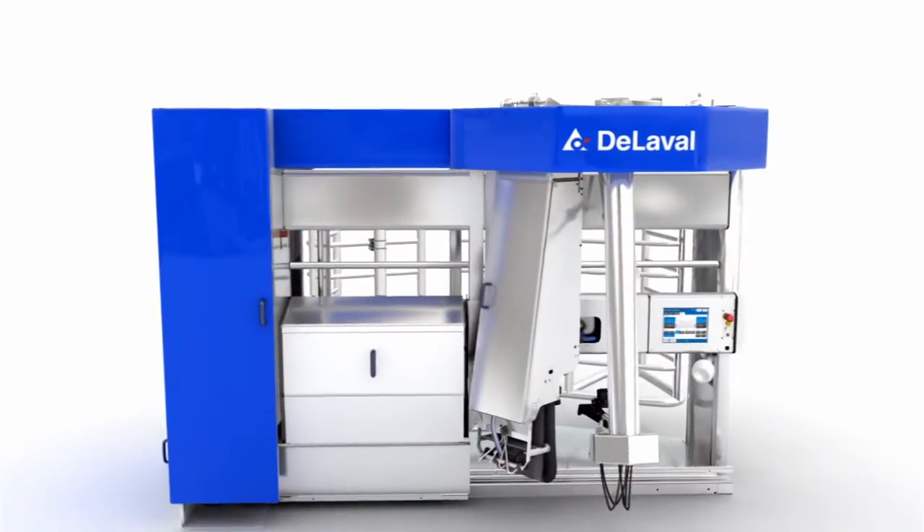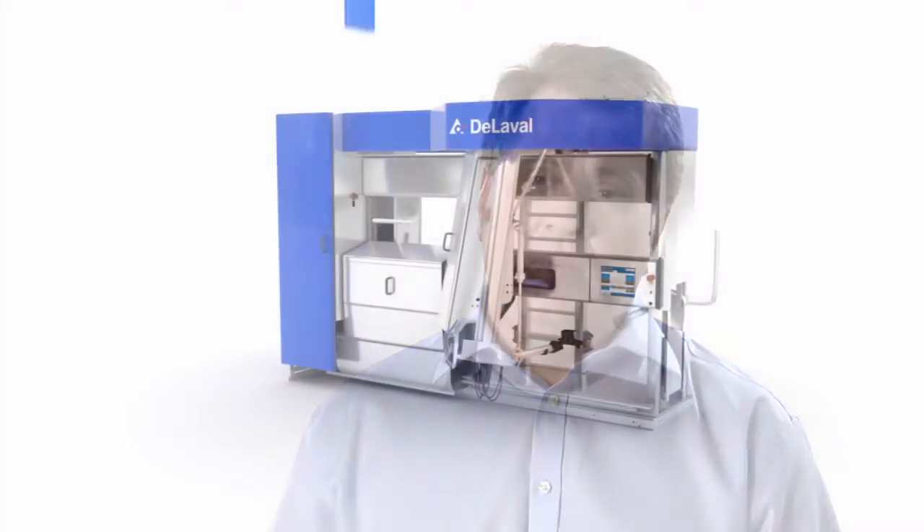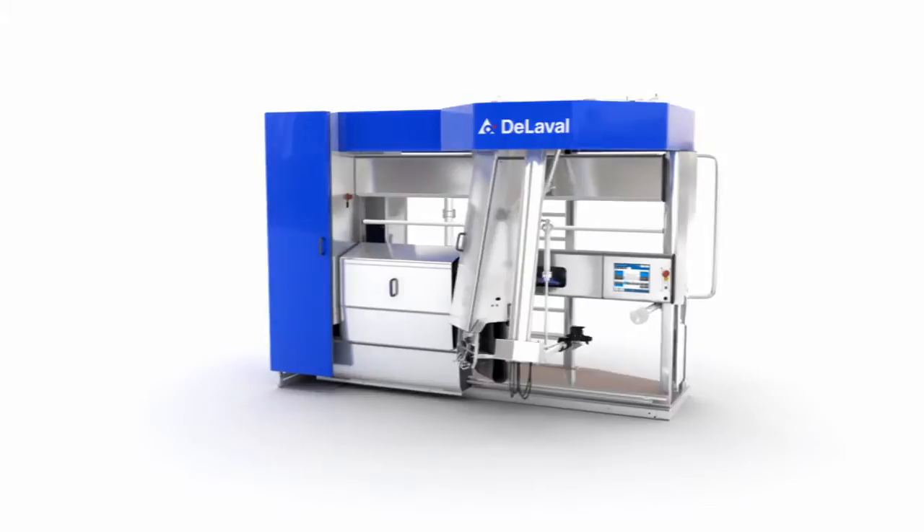Otherwise, she will learn that by pushing the feeding tube, more feed will fall down. With the VMS 2011, we've taken giant leaps in technology, in function, in software. Every year, we continue to improve and upgrade the VMS system.